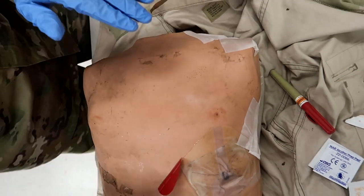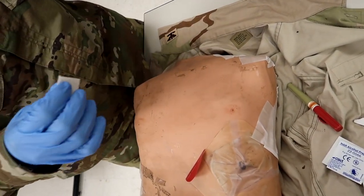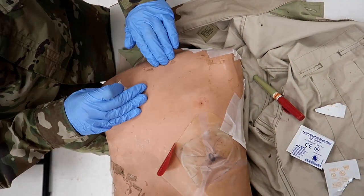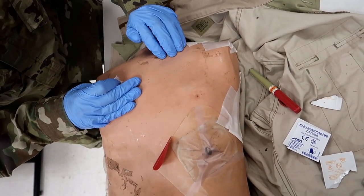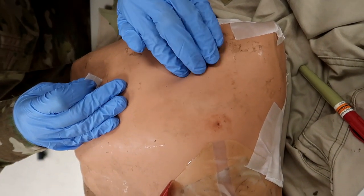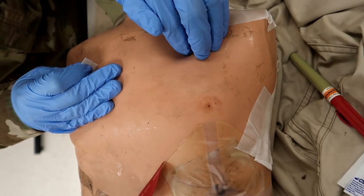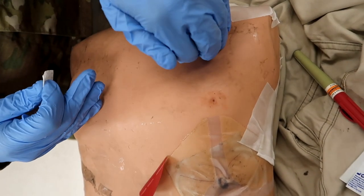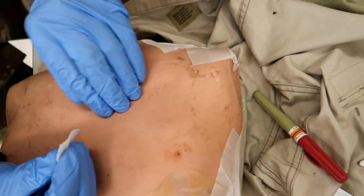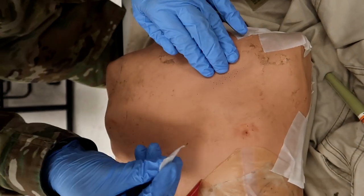For the second intercostal space, you're going to use the clavicle as your first rib because your first rib is technically right underneath it. Palpate it, then go down — this is the second rib right here. Go down even further — this is the third rib. We want to make sure the needle goes right above the third rib. We don't want to go underneath a rib because that's where the major blood vessels and nerves are.